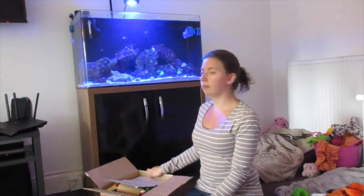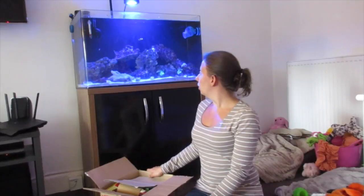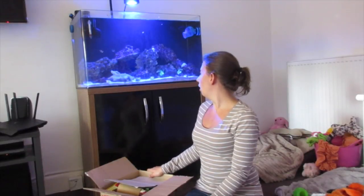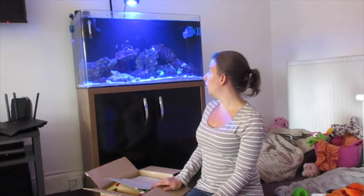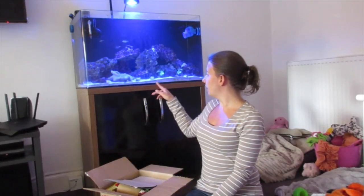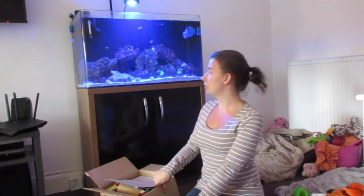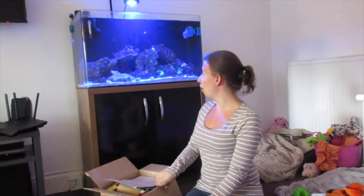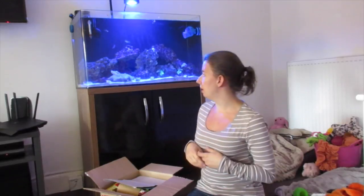We did get some corals at the weekend but they don't really look so good, so I think we're doing something wrong. Our fish — we've got two Nemos, a Dory, a wee sand-sifting goby, some shrimp and snails — it's looking very good. I'll maybe show a wee clip at the end just to let you guys see.